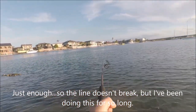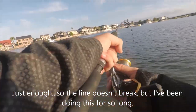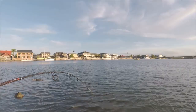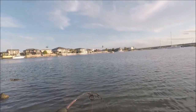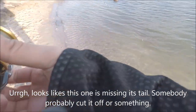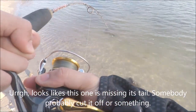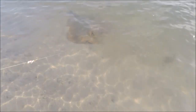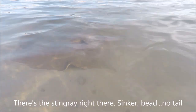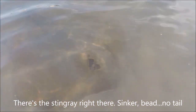Just enough pressure so that the line doesn't break, but I've been doing this for so long. I can see its eyes — it's just sitting there. Looks like this one is missing its tail; somebody probably cut it off. There's the stingray right there — sinker, bead, no tail. Oh, it's trying to run now.